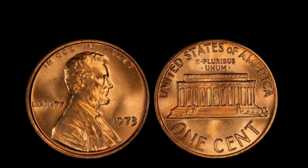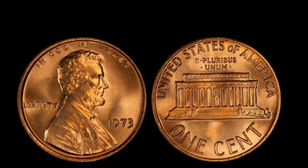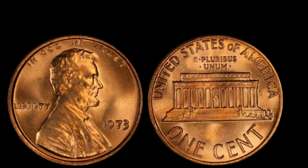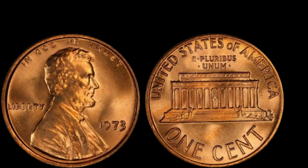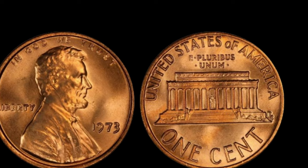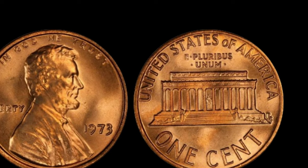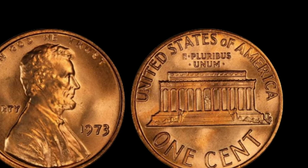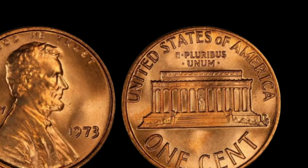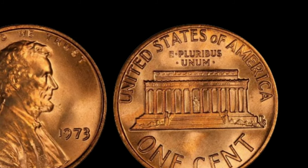And there you have it, folks. The fascinating tale of the 1973 Lincoln penny without a mint mark — a coin worth millions and a testament to the endless surprises that await within the world of coin collecting. Until next time, keep on collecting, keep on exploring, and may your pockets be filled with more than just spare change. Finally, this coin's value is $2.4 million.